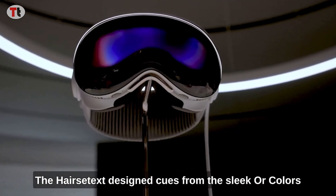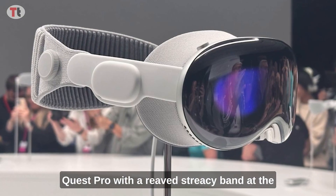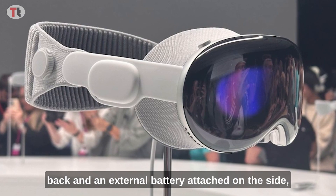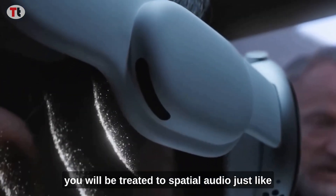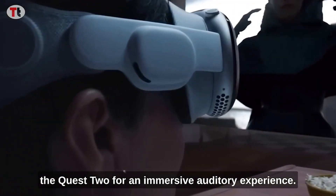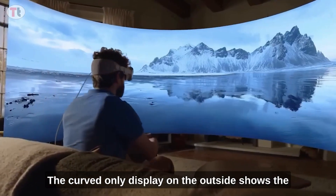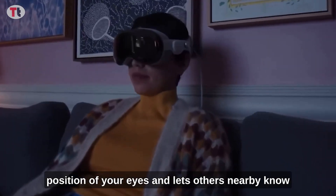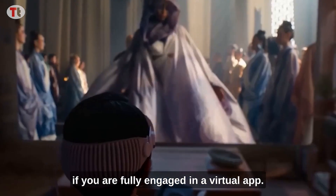Visually, the headset takes design cues from the sleek Oculus Quest Pro, with a ribbed 3D band at the back and an external battery attached on the side. You will be treated to spatial audio, just like the Quest 2, for an immersive auditory experience. The curved OLED display on the outside shows the position of your eyes and lets others nearby know if you are fully engaged in a virtual app.